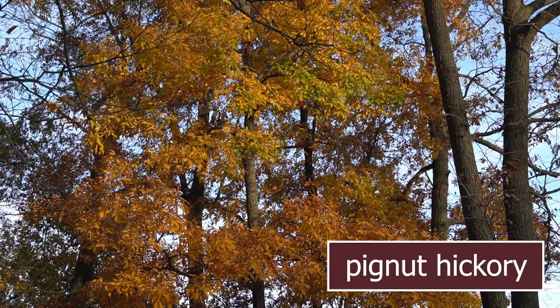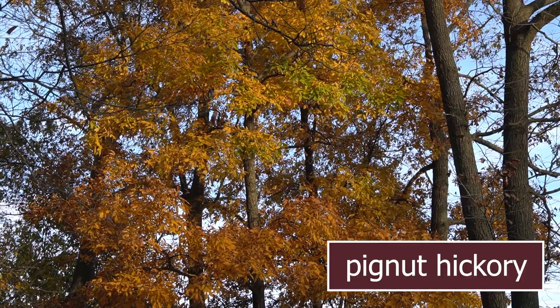This is a pignut hickory, and it's a beautiful tree with a fun name and a cool history. It gets its name from its fruit, or nut. The hickories are well known for their nuts, especially the pecan tree. The pecan is in the same genus as hickories, and it's the genus Carya.